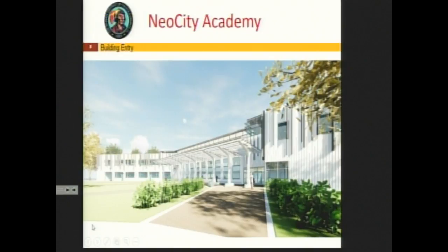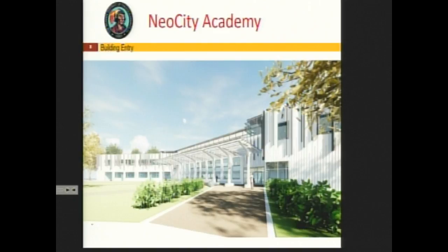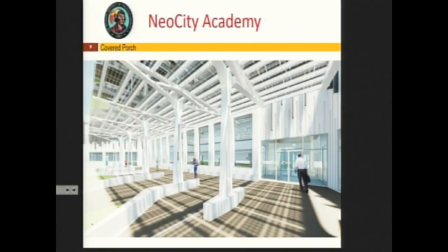This canopy covers the outdoor learning space, outdoor eating, and collaboration space. That's the main school entry. What we're calling the 'mixer' is the double-height space where the school can come together for larger events, but it will be separated through the use of fences and landscaping.